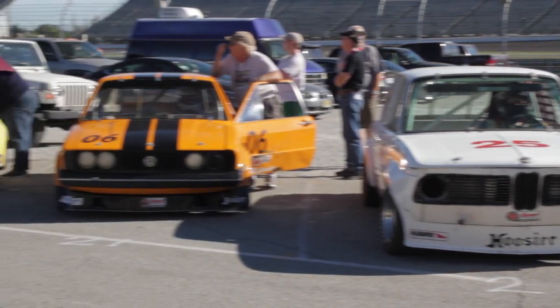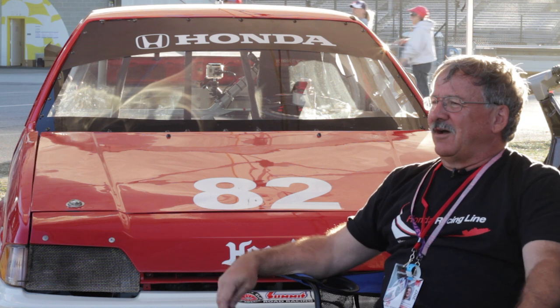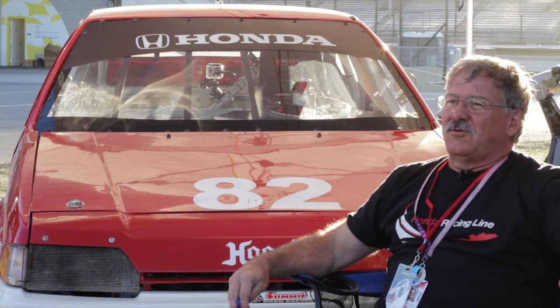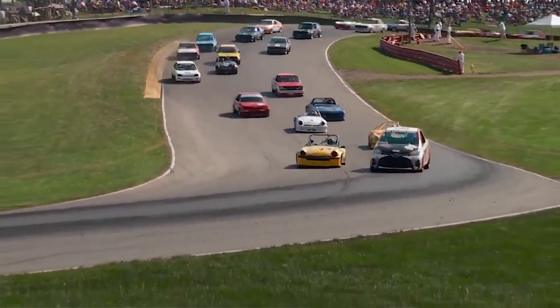You get to do a little engineering, you get to play with the car a little bit, but you don't have to go too far and build these grenade motors. And it's exciting that a BMW can run against a Spridget, it can run against a Honda, it can run against a Yaris. It's just a ball.